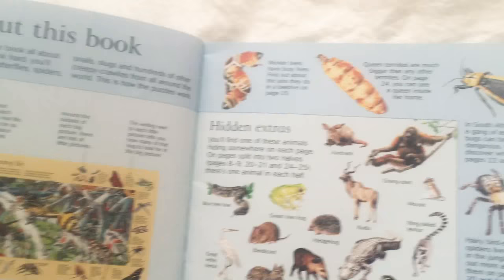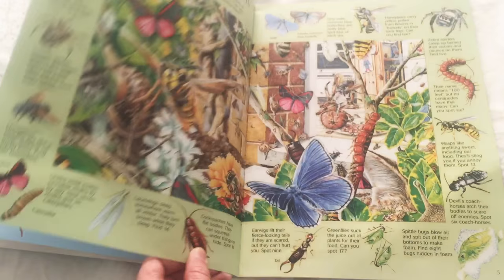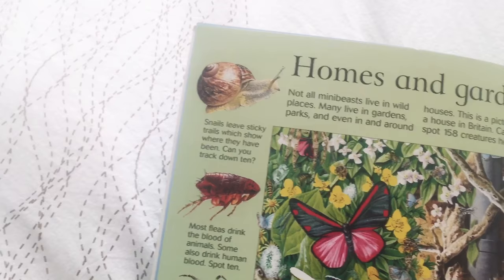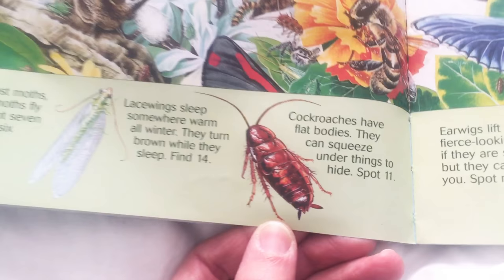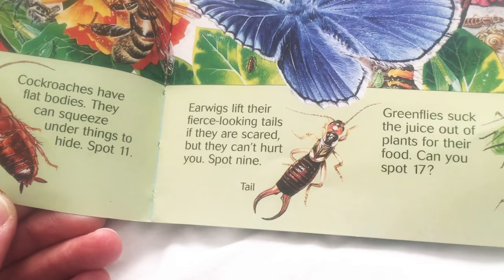Wow, ew, that's an ugly spider. So bugs that you can find in homes and gardens — you got snails, fleas, garden spider, houseflies, moths, caterpillars. Ew, a cockroach. That's gross. That's called an earwig. I think I've seen those in our house before. Didn't know they were called an earwig.